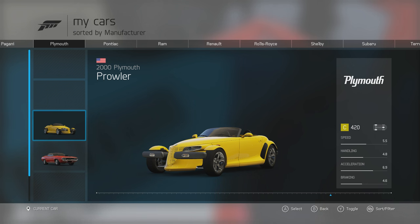Still a solid car pack overall. Thanks for watching, and I'll see you in the next one.